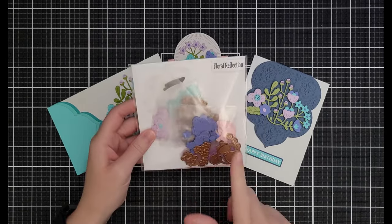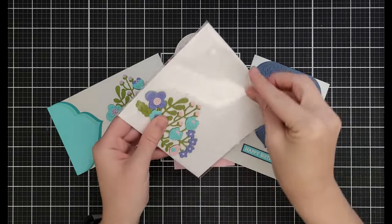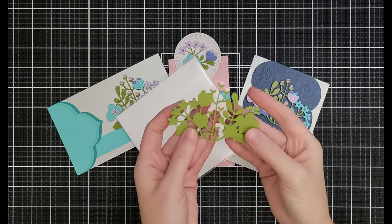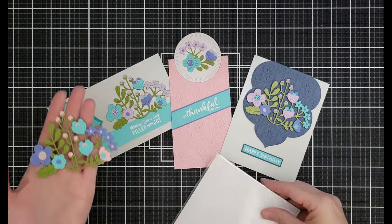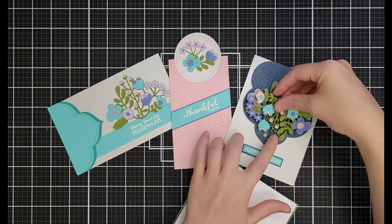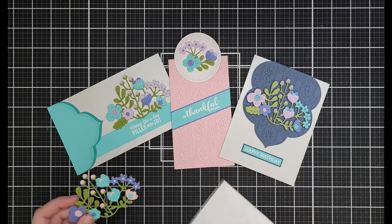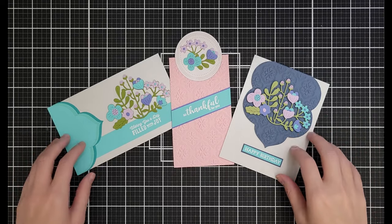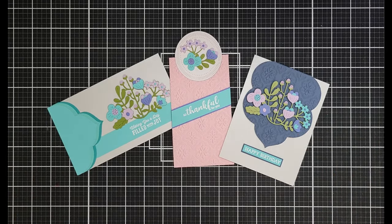The Floral Reflection blooms come with a backer piece and then you add all the details — they're supposed to fit together with a sentiment in the middle, but I've cut them apart to create different looks. I have made so many of these cards. That final floral piece is only $9.50 down from $18.99.